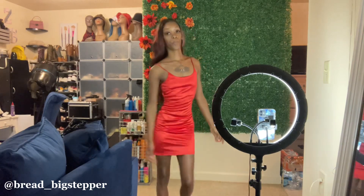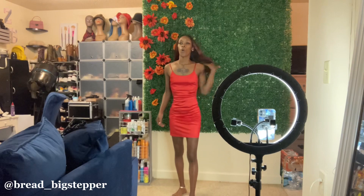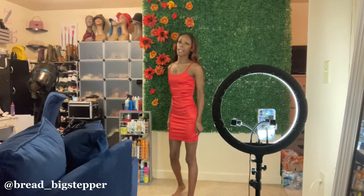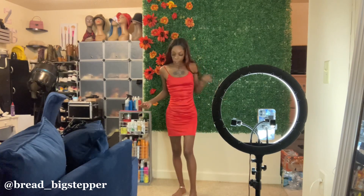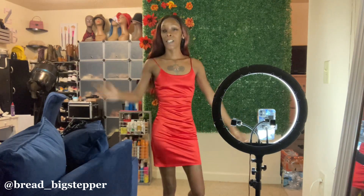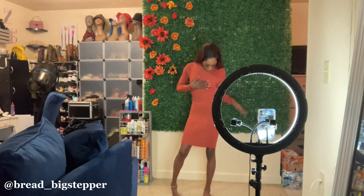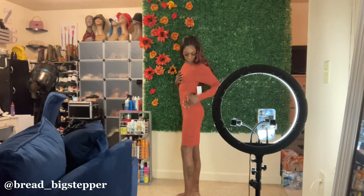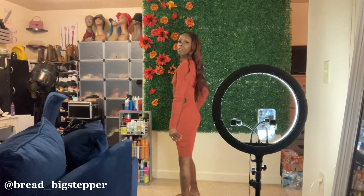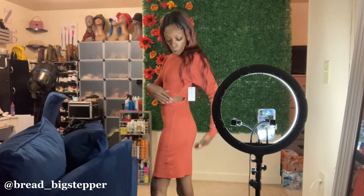What do y'all think? Do y'all like this dress? This dress was also from Ross, it was eight dollars — can't beat it. Y'all know I'm gonna keep y'all on trend for less. This one I got for eight dollars. Y'all see it has the little side curves right here.